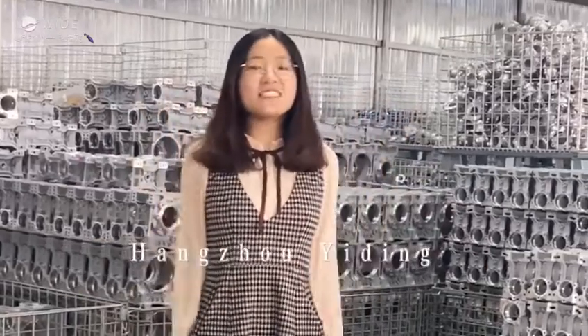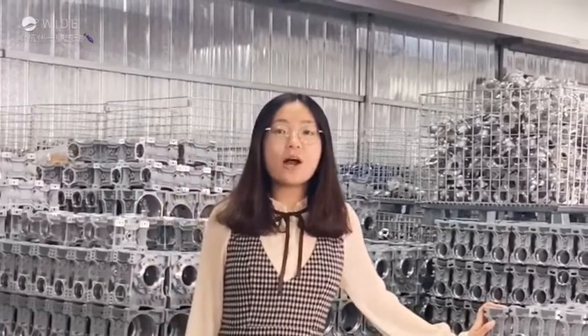Hello everyone, this is Jessica from Hongzhou ED. It is my pleasure to show you our workshop. Now, please follow me.